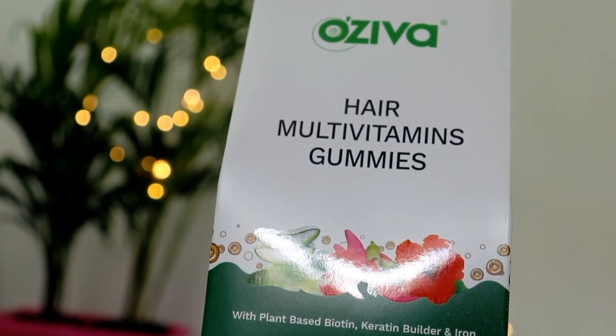Next, I will share OZiva Multivitamin Gummies. You all know how many containers of OZiva's Biotin Powder I have gone through — I took it every day. But when I started taking these hair multivitamin gummies, I stopped the powder because these are more convenient to carry and very tasty — they taste just like gummy bears! You won't feel like you are taking a multivitamin. It is great for your hair, skin and nails. This retails for Rs. 599 and you get 30 gummies.